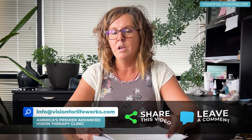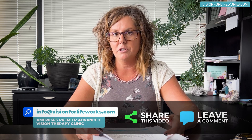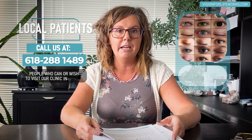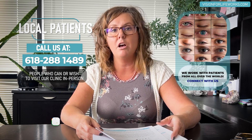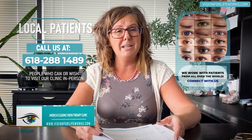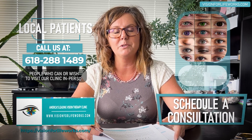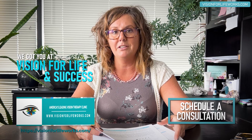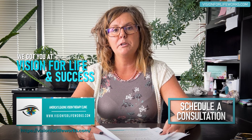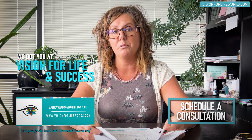If this is something that interests you — you yourself or someone you know has lost a significant amount of vision — please contact us. If you're local, call us at 618-288-1489. If you're not local, go to our website at visionforlifeworks.com, and if you're ready to take that next step, just schedule a consultation. You have nothing to lose, but you might have a lot to gain. It's always worth trying to see what we can do to help restore some vision.